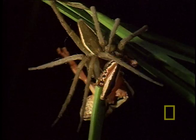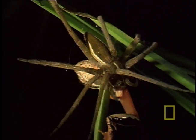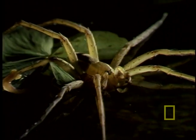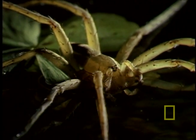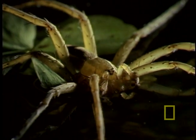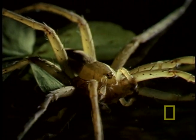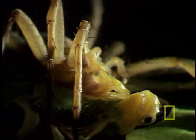Now, you're probably asking yourself how a spider catches, kills, and eats a frog. Well, fishing spiders rest on the water's surface with their hind legs anchored on a leaf or rock. When it detects vibrations of passing prey, it pounces with lightning speed and subdues its catch under its body.